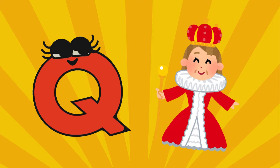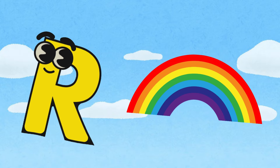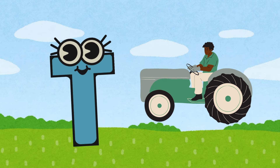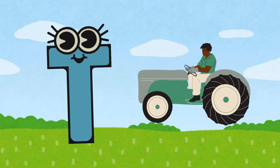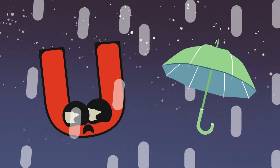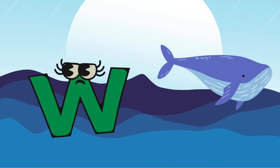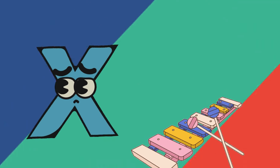Q is for queen, R is for rainbow, S is for sun, and T is for tractor. U is for umbrella, V is for van, W is for whale, and X is for xylophone.